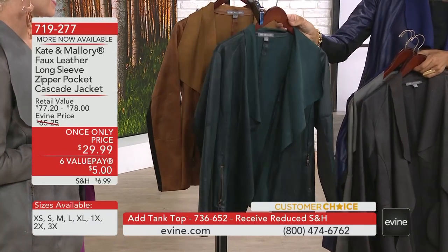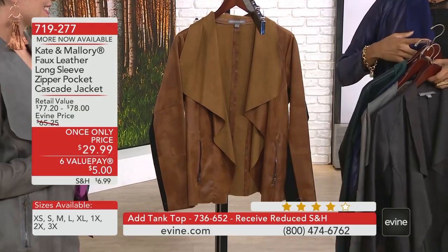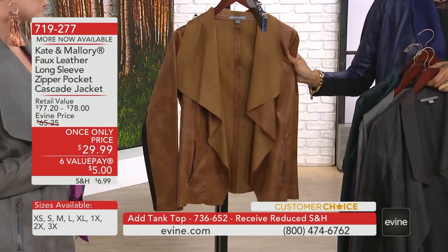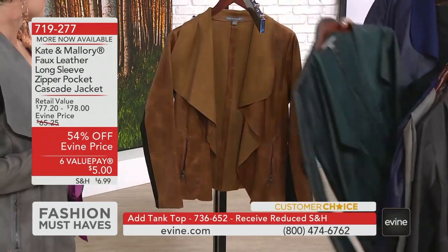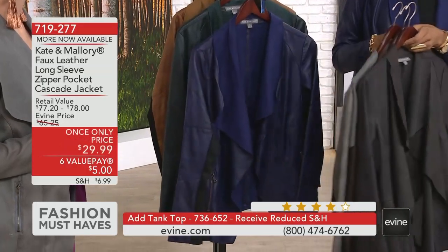Then we have the dark green — I have to give you a quick heads up. It is super limited. And even more limited is the cognac color — we have extra small and small only. So if you're interested in the cognac at all, there are just a few dozen in the smaller sizes. It's 719-277. Let's head out to the girls, Sarah.